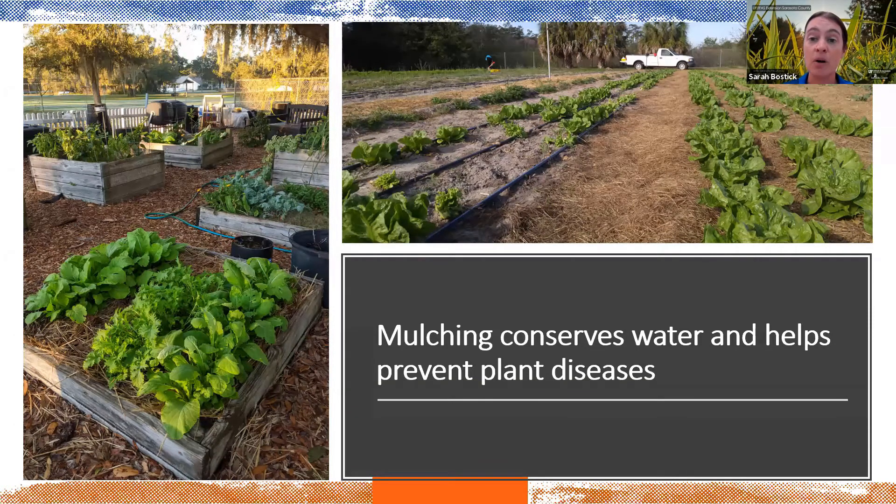Plants that are mulched are also more resilient to disease. A lot of plant diseases actually live in the soil and get into plants not through the root system, but by contaminated soil splashing up onto the leaves during rain. Many plant diseases are contact diseases, so by keeping your soil mulched and covered, that soil can't splash up onto the leaves. There are so many important benefits to mulching, and it's such a simple thing to do.